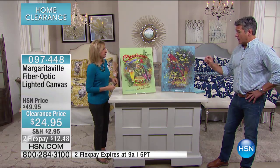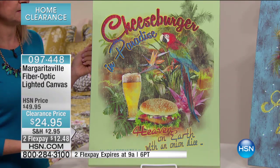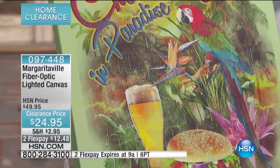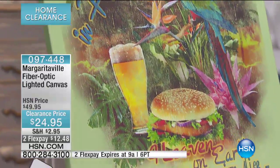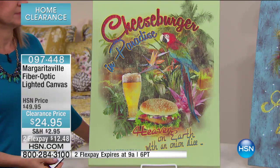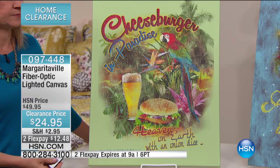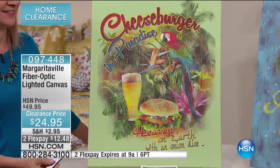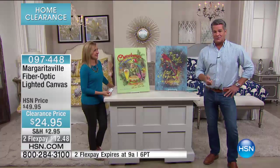It really is a beautiful piece of art. It does come with a remote control and a built-in timer. Once you set that, it'll turn on by itself. Whenever you turn it on the first time, it'll stay on for six hours, then it turns itself off and goes dark for 18 hours, then comes back on at the same time. So if it's 6:30 or 7 o'clock at night when you first turn it on, it'll go off six hours later and you don't have to deal with it. You can also manually turn it on and off.